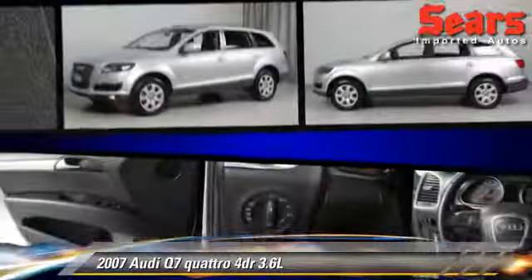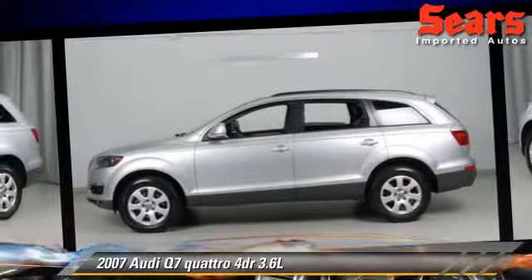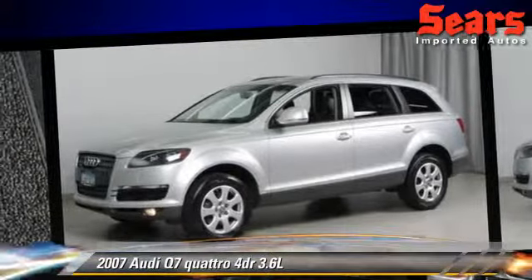Comfort and convenience features include leather seats, third-row seating, and seven-passenger seating. Give us a call to schedule your test drive today.